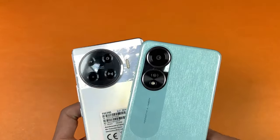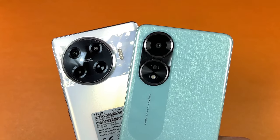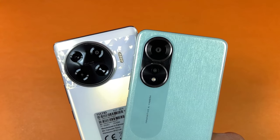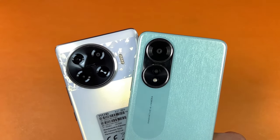On the back we have dual cameras on the Oppo while on the Tecno we have triple cameras. On the Tecno we have a 108MP main camera, then we have a macro as well as a depth sensor. While on the Oppo we have a 50MP main camera, then we have a 2MP depth sensor.